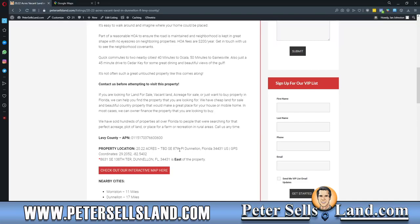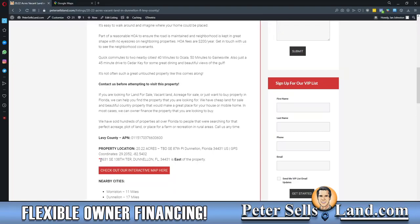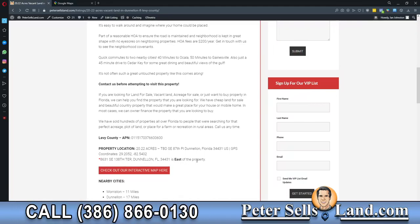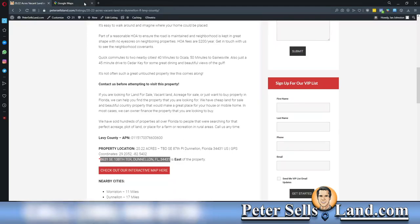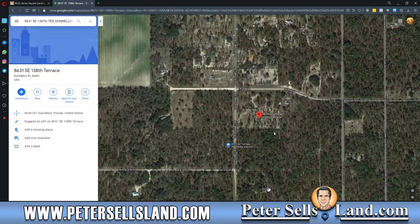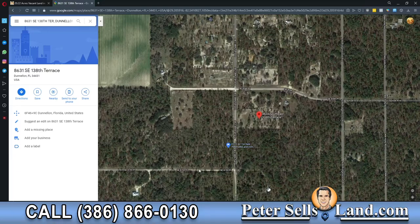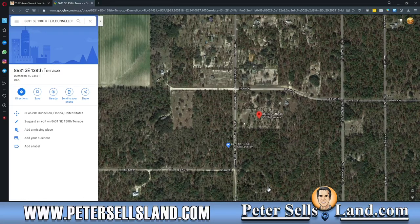What we can do instead — we can see 87th Place is the road the property is on. Down here it says 8631 Southeast 138th Terrace, Dunnellon, Florida, which is east of the property. So we can copy that address and put it into Google Maps. It'll mark the neighbor's property for us. If you put in directions from your house to this address, it'll get you right to where the property is at — this is the corner of 87th Place and 138th Terrace, and the gate would be right there. So it'll get you pretty close.